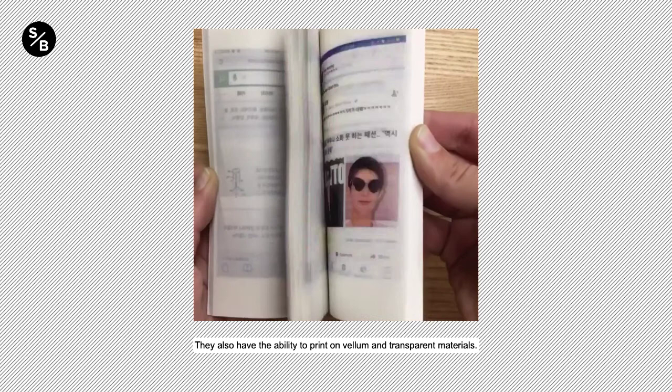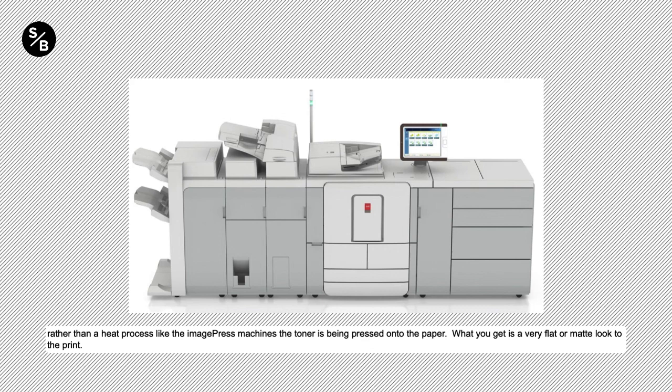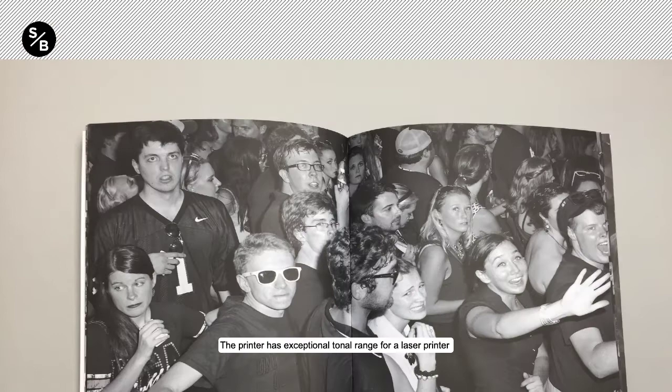The second type of printer is our Canon VarioPrint, which is strictly a black-and-white output. The technology is a little different — rather than a heat process like the image press machines, the toner is being pressed onto the paper, giving a very flat or matte look to the print. The printer has exceptional tonal range for a laser printer and therefore offers a perfect option if you are looking to render very detailed black-and-white photographs.